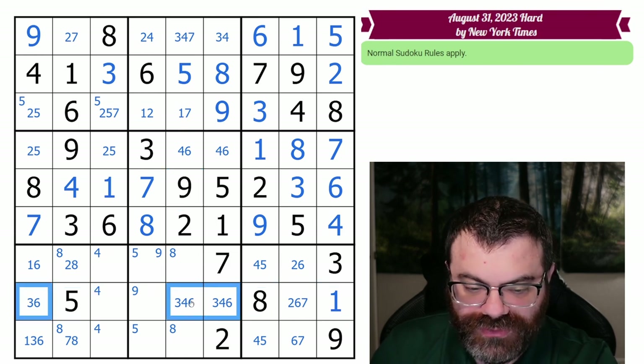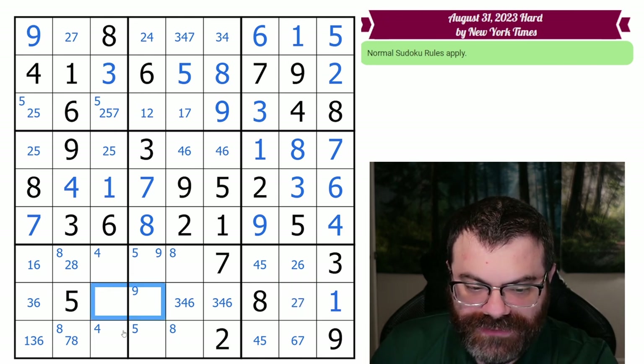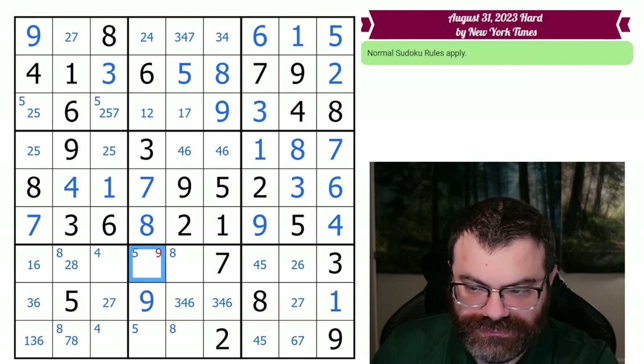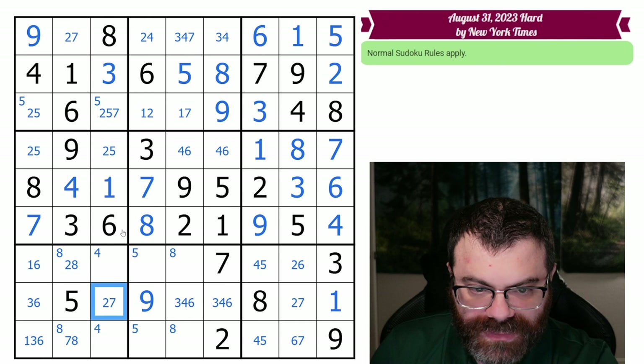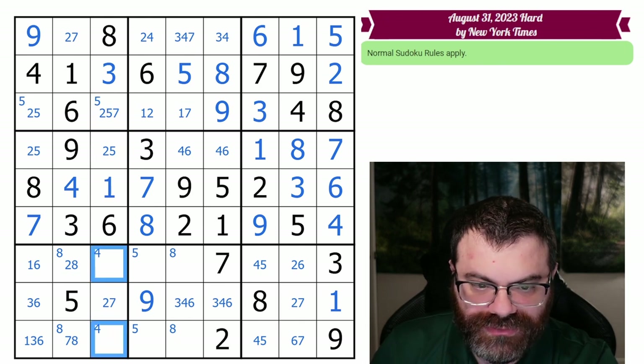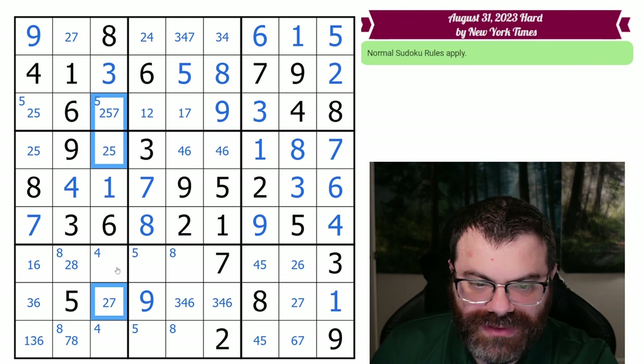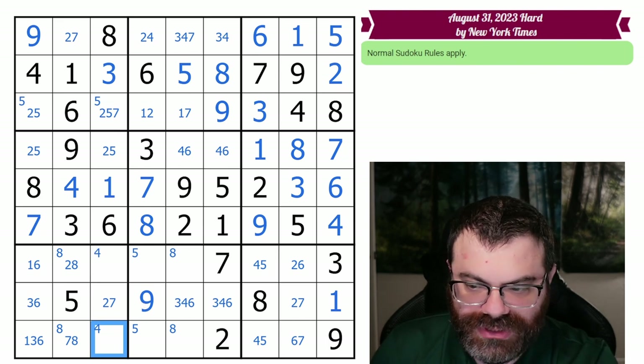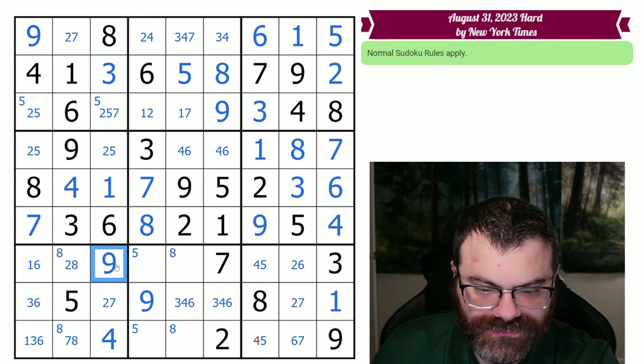This three-four-six triple removes three, four, and six from the rest of the row. So this can't be four and this can't be six — we're left with just two, seven, nine in this row. This can't be two or seven, so this has to be nine. That leaves a two-five-seven triple here. We have a naked triple: two, five, seven go in these three cells, so these remaining two cells are four and nine. We know the order because of this nine — place the four and the nine.